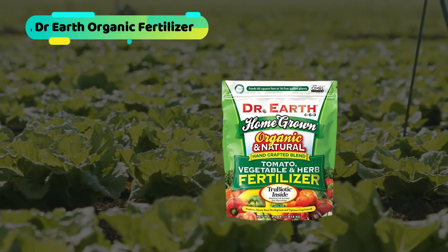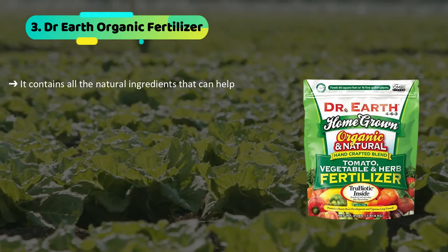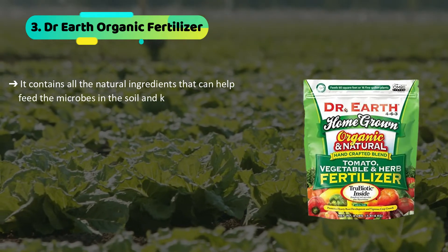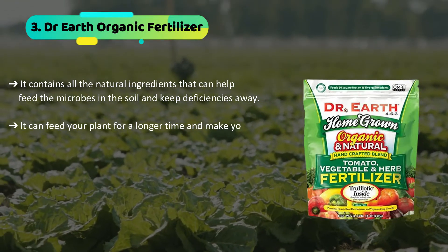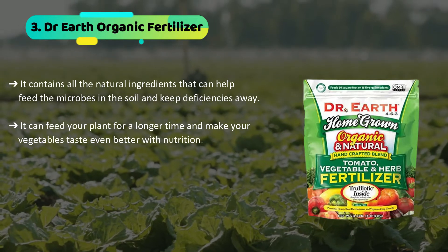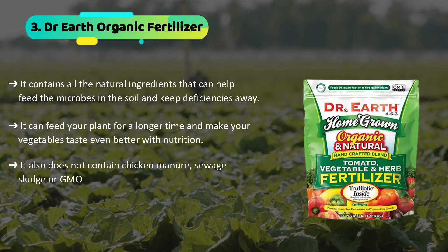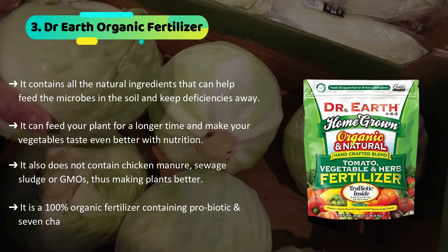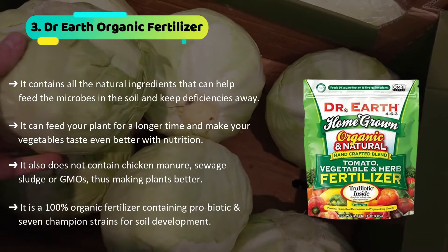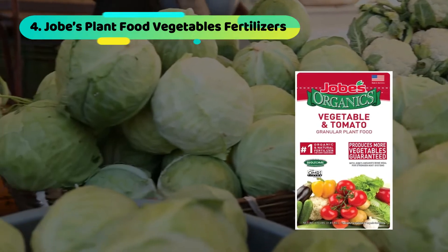The third product we have is the Dr. Earth Organic Fertilizer. It contains all the natural ingredients that can help feed the microbes in the soil and keep deficiencies away. It can feed your plant for a longer time and make your vegetables taste even better with nutrition. It does not contain chicken manure, sewage sludge, or GMOs, making plants better. It is a 100% organic fertilizer containing probiotics and seven champion strains for soil development.